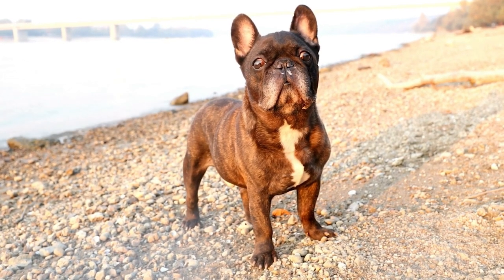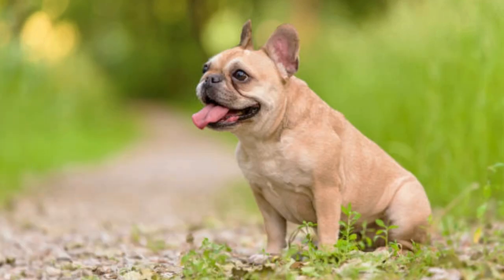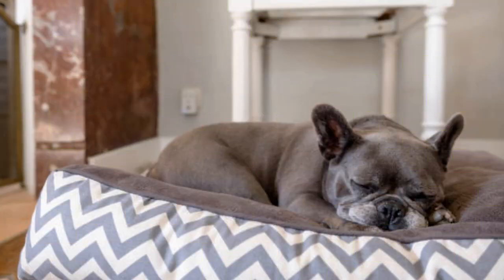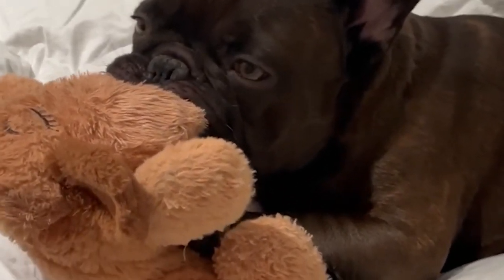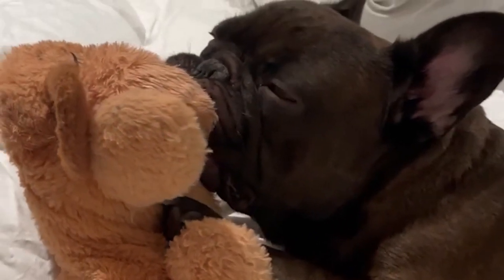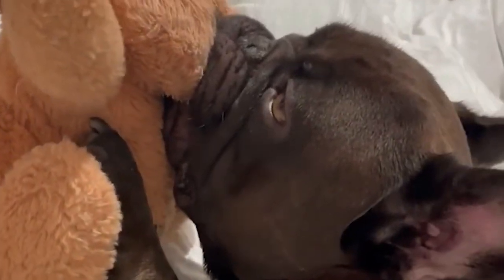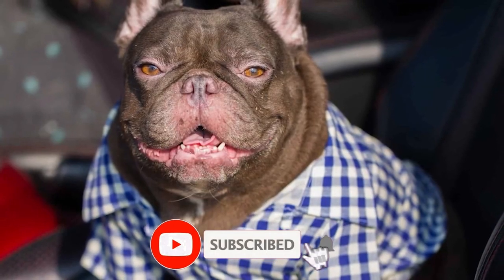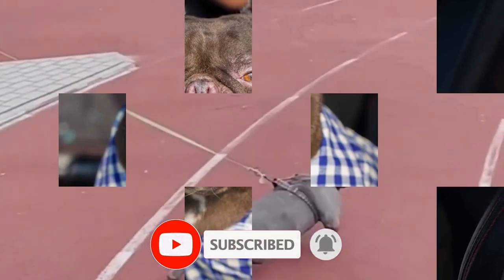Number 6: Blue French Bulldogs. Prepare to be enchanted by the Blue French Bulldogs. Their captivating coat color is a rarity that draws attention wherever they go. Coupled with their loving and loyal nature, they're truly remarkable companions. Number 7: Lilac Lovelies. The exquisite Lilac French Bulldogs, with their diluted coat color, are a sight to behold. Despite their unique appearance, their affectionate and gentle personalities remain constant.